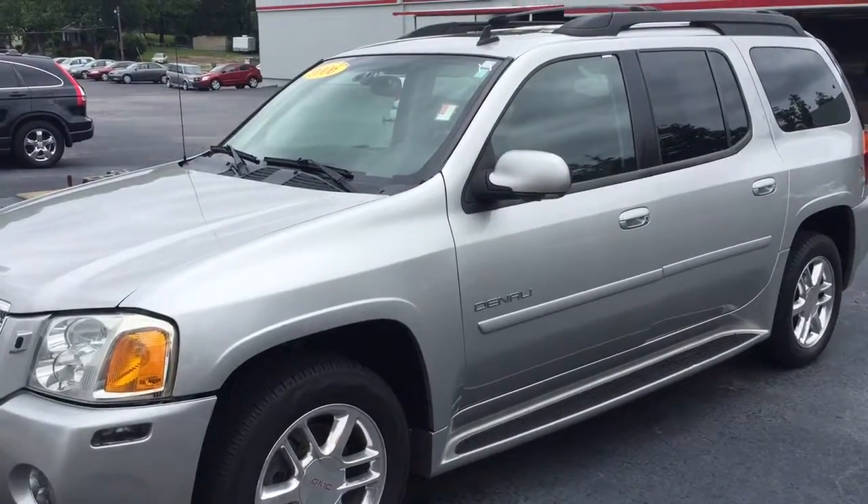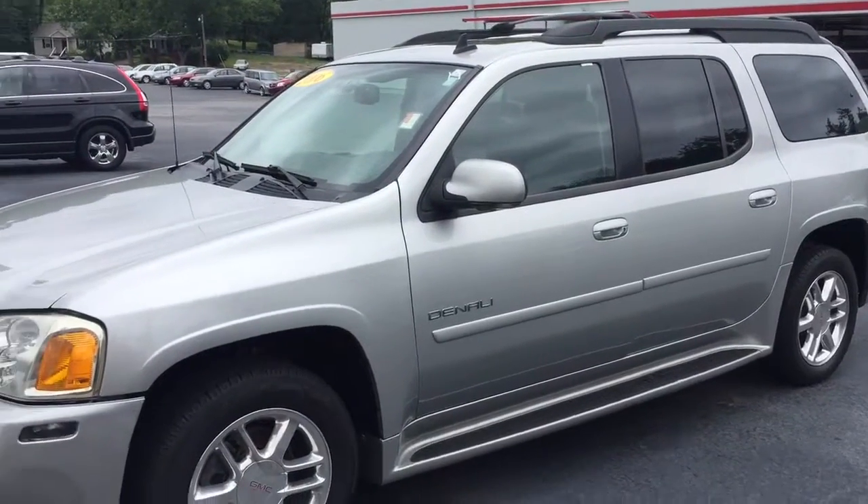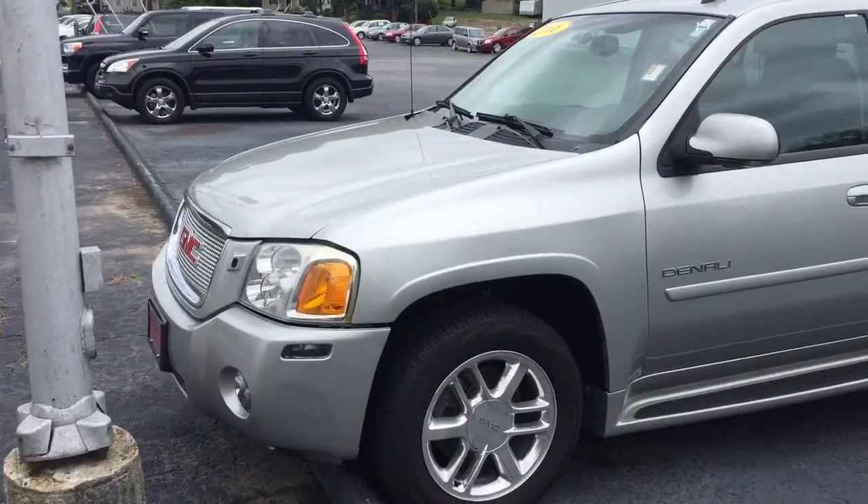Victoria, good afternoon. This is Bobby here at LaGrange Toyota. I'm going to take a minute to walk you around this 2006 GMC Envoy Denali.